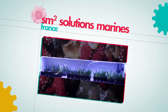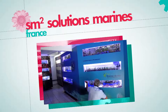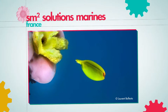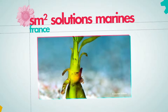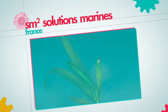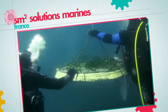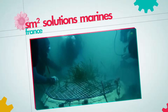SM2 Solutions Marine has developed a three-year pilot study called Graines de Mer, or Sea Seeds, focusing on seagrass restoration. Present only on 1% of the seabed but containing 20% of marine biodiversity, seagrass meadows are the tropical forest of the sea. That's why SM2 Solutions Marine has decided to grow seedlings from seeds collected on beaches before being transplanted in the seagrass beds.